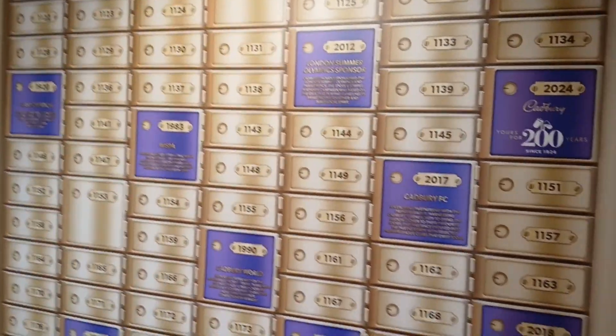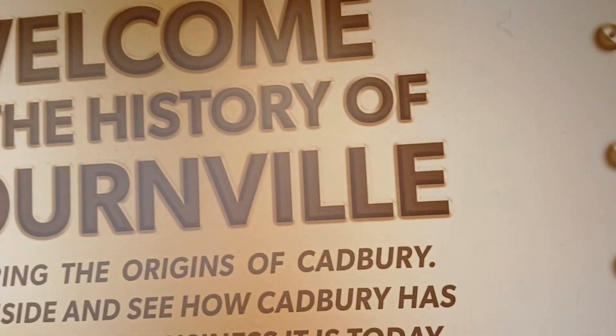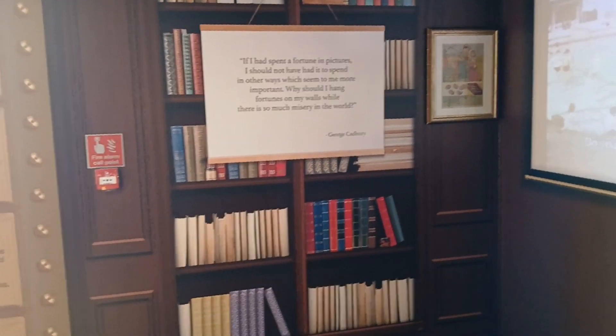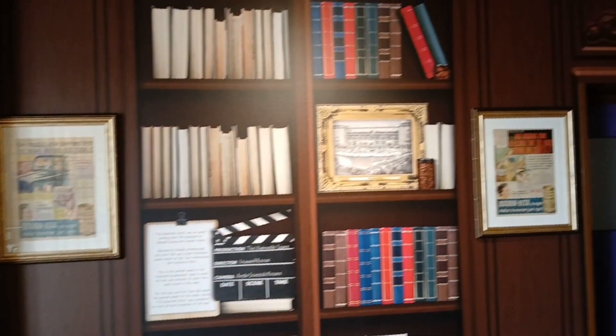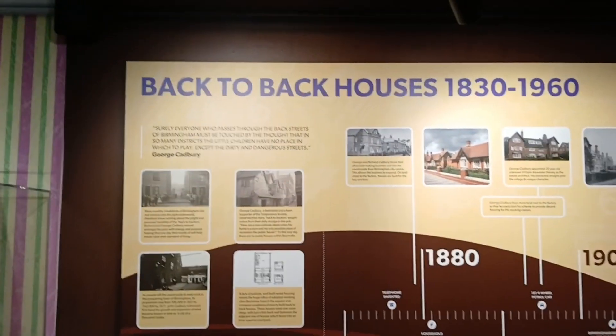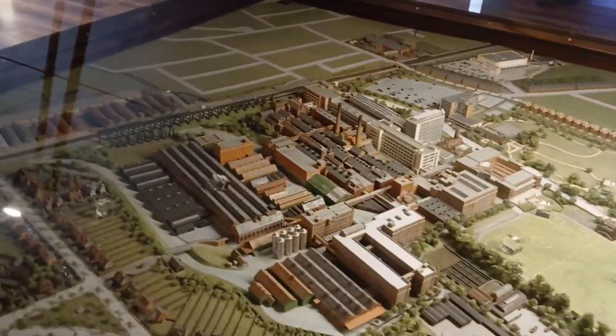Good attraction. History of Bourneville. Of course, looking at the scale model — didn't realize it. Wow, I thought this is impressive — a model of Bourneville and the surrounding area.